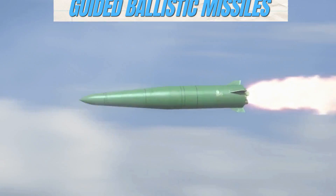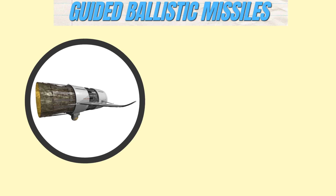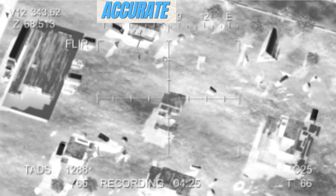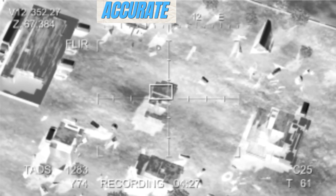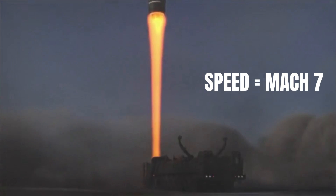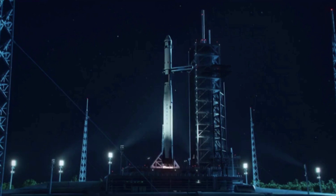Guided ballistic missiles take accuracy to a whole new level, combining rocket propulsion and advanced guidance systems to strike targets with mind-blowing precision. Traveling at breakneck speeds of up to Mach 7, these missiles can also carry various payloads and launch from different platforms.